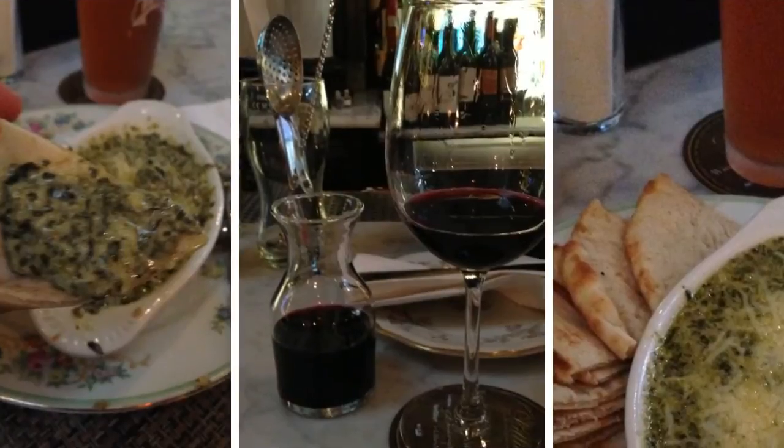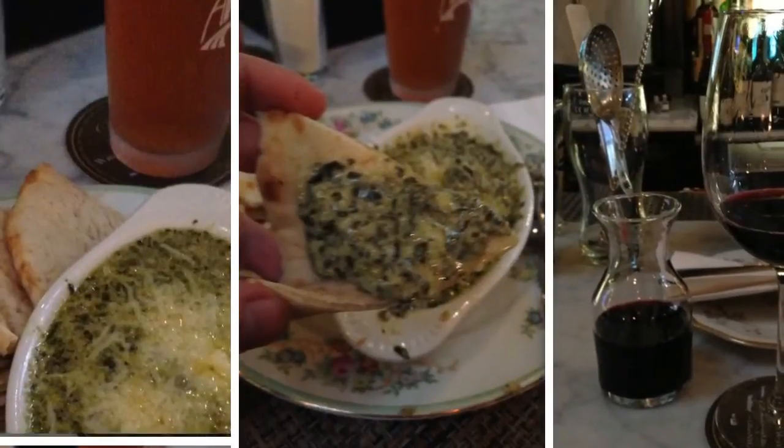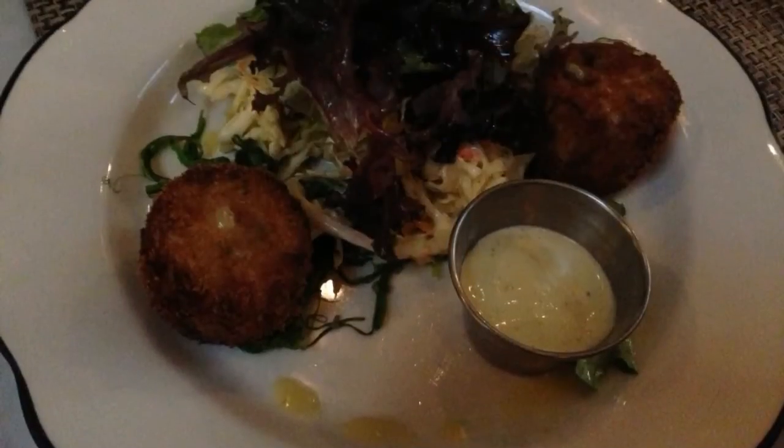So I started with the spinach artichoke dip. Now normally this seems like a pedestrian choice, but it had love written all over it. It was made with fresh sharp cheddar cheese, which was abundant and creamy, and it had just the right amount of minced spinach and artichoke hearts.